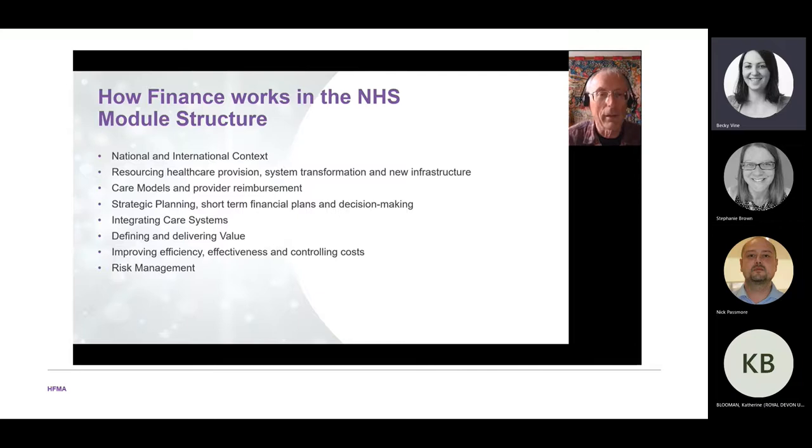We look at how to deliver value — how to define value, what is good, and where best to put resources. For example, is it better to invest in primary care or social care? We examine how to make the system more effective and efficient, how to control costs and reduce waste. The World Health Organization estimates 20% of the world's health resources are wasted. We also cover risk management.